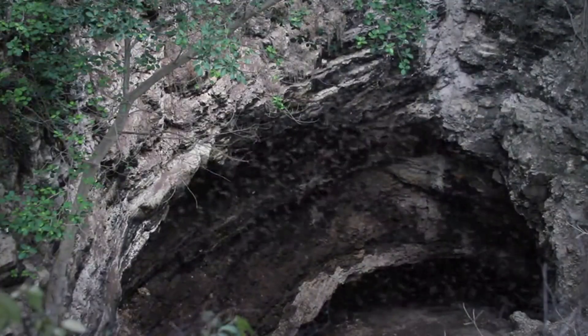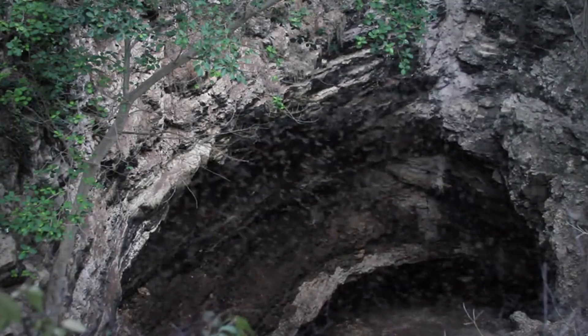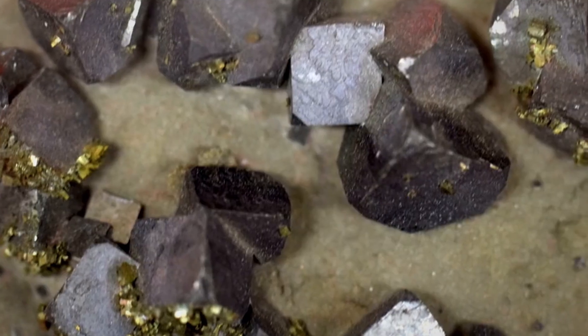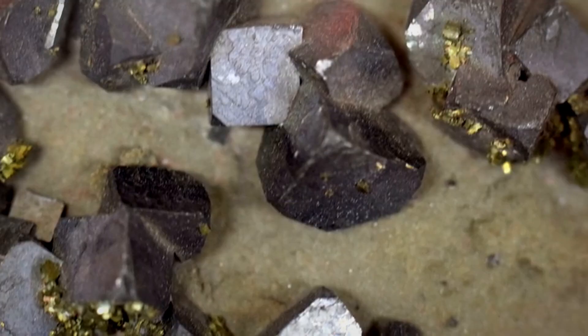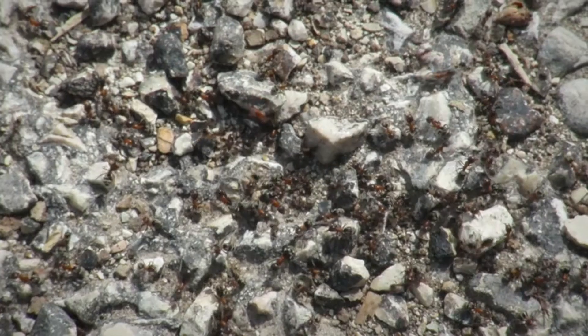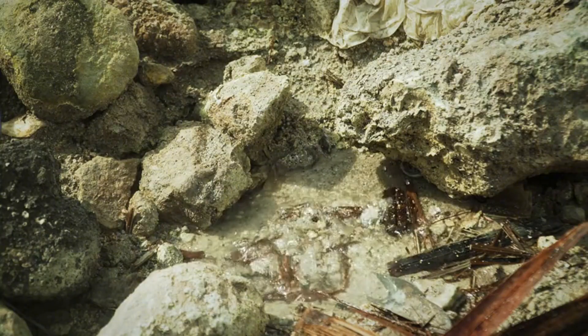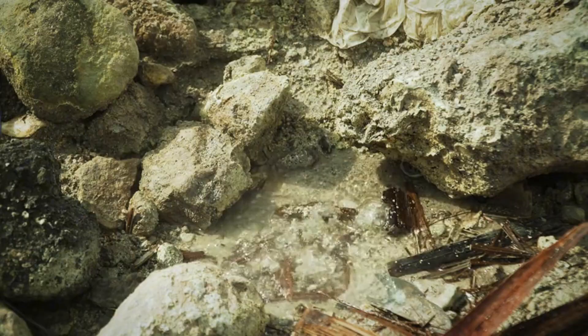In regions with known or suspected kimberlite pipes, an overlooked creek bed with dense, rounded gravels can concentrate subtle signals. Here, small black grains — magnetite, ilmenite — or reddish garnets like pyrope may ride in similar density bands as diamond fragments. In granitic terrains, fluorite, mica, and smoky quartz may cluster near pegmatites that also yield topaz.